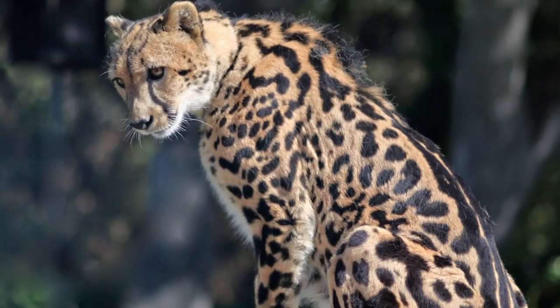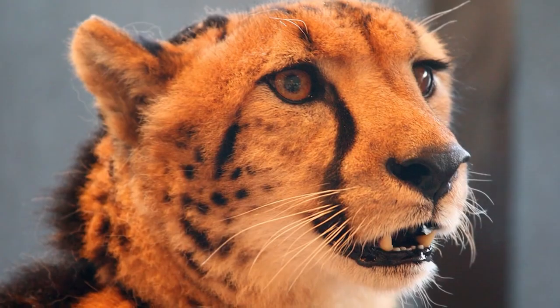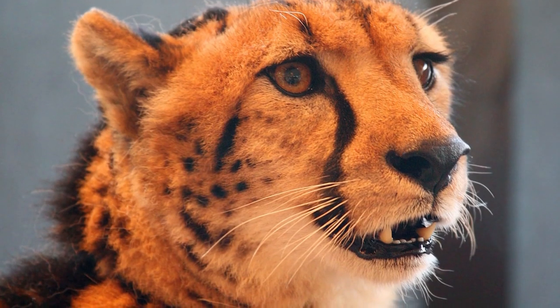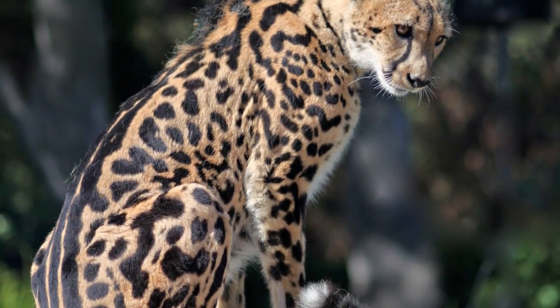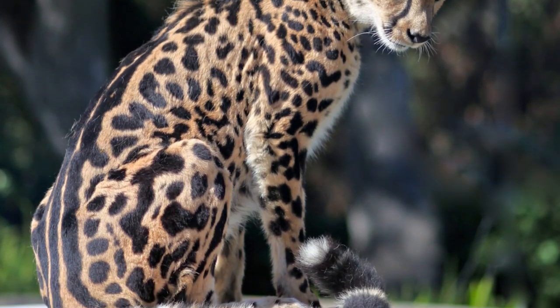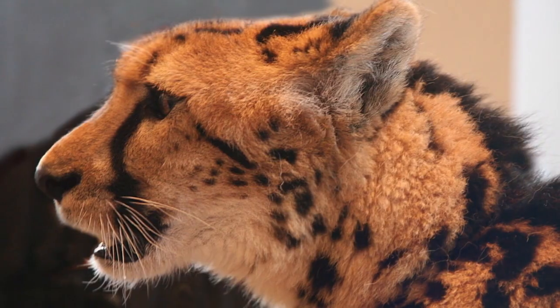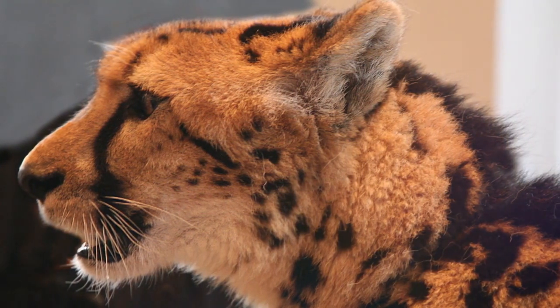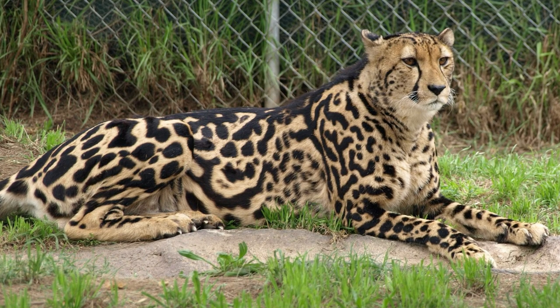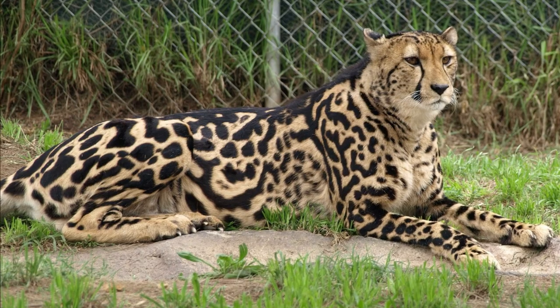Humans aren't making it easy on these king cheetahs either, as they are under constant threat of overhunting and habitat loss, and the illegal market for body parts is an obvious sign of worry. What we can say is the king cheetah is an incredibly rare animal, and to come across one in the wild is truly a once-in-a-lifetime experience.